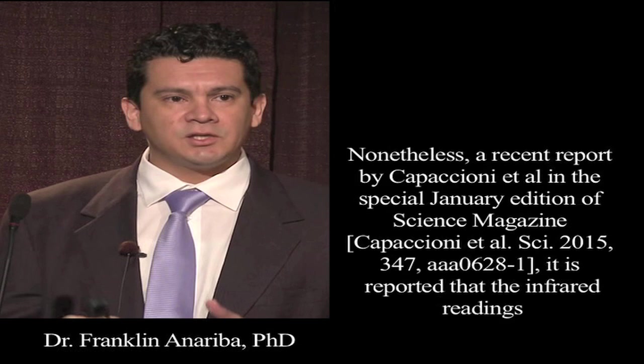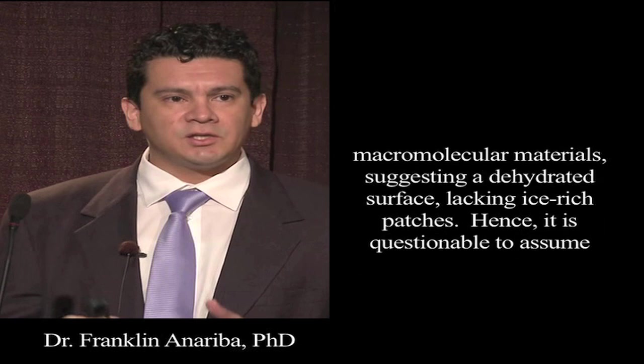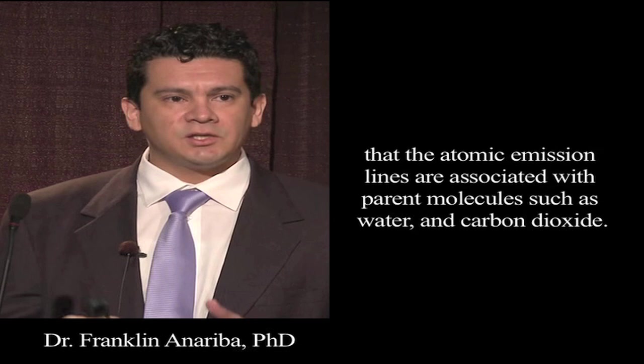Nonetheless, a recent report by Capaccioni et al. in the special January edition of Science Magazine reported that infrared readings obtained by VIRTIS — the Visible, Infrared and Thermal Imaging Spectrometer — indicated that the entire illuminated surface of the nucleus of 67P is comprised of opaque minerals associated with non-volatile organic macromolecular materials, suggesting a dehydrated surface lacking ice-rich patches. Hence, it is questionable to assume that the atomic emission lines are associated with parent molecules such as water and carbon dioxide.